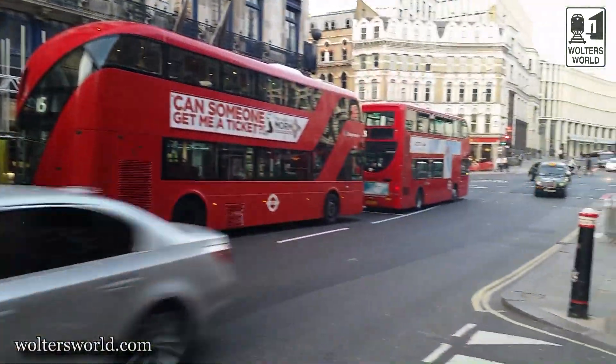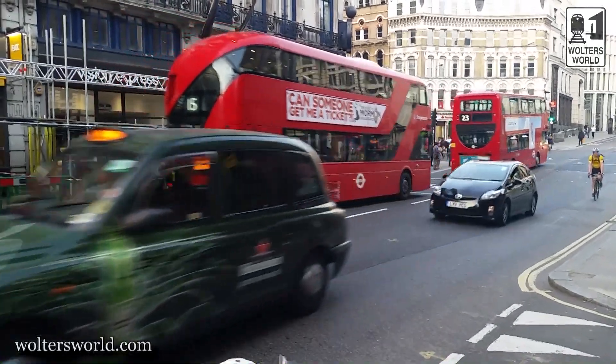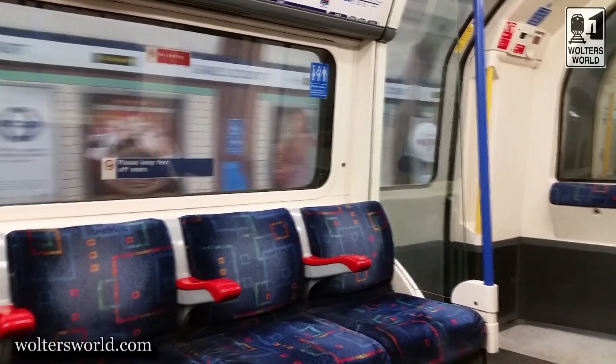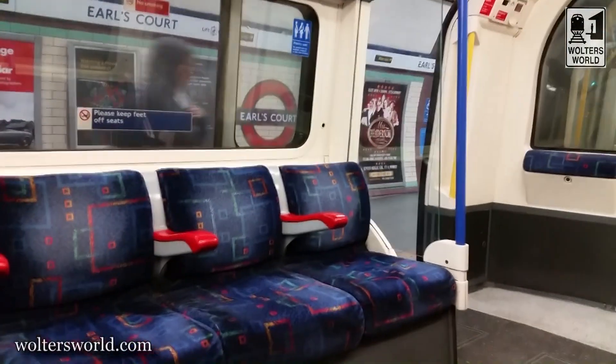The fourth tip we have for you is: get an Oyster card. Transportation here in London is expensive, whether you're taking a cab — the black cabs are really cool — or doing Uber, or using public transport. This city is huge and you want to go to different parts of it, so you're going to use public transport and the tube. They charge about three pounds to take the subway, even just a stop or two — that's like five dollars for one subway ride for my American friends.